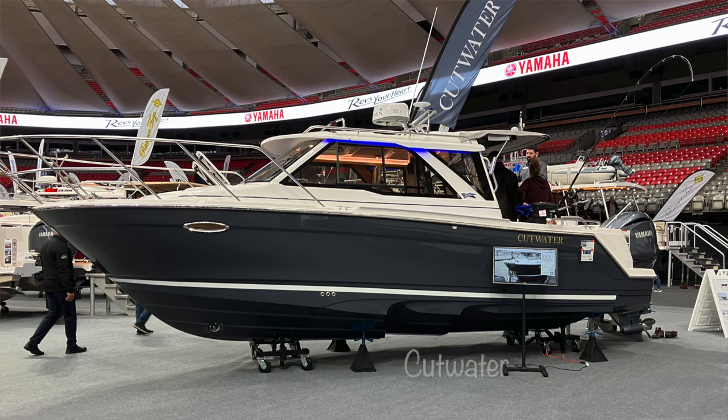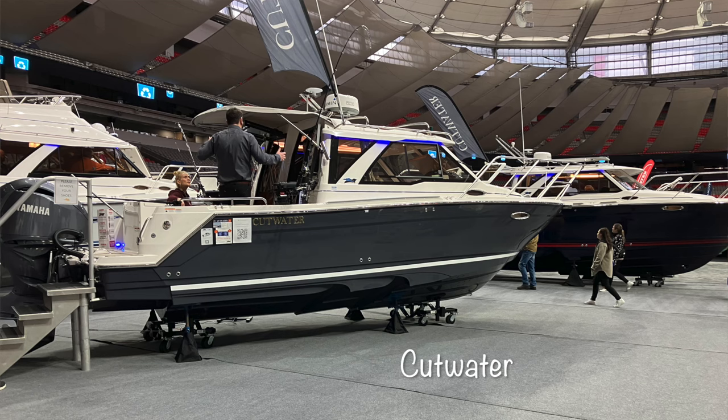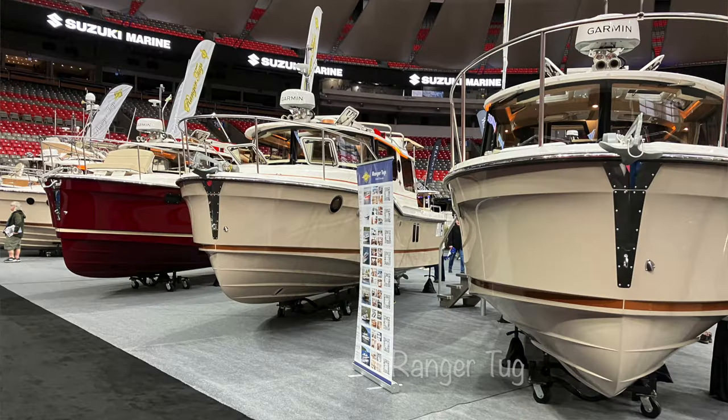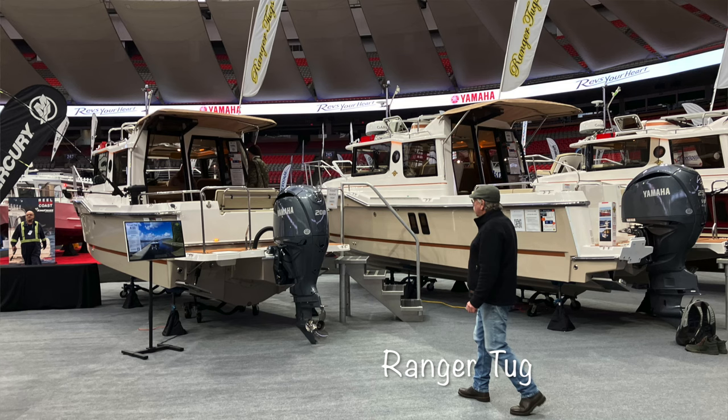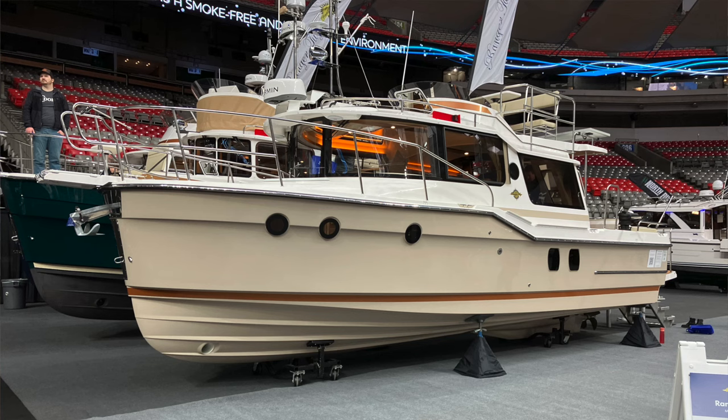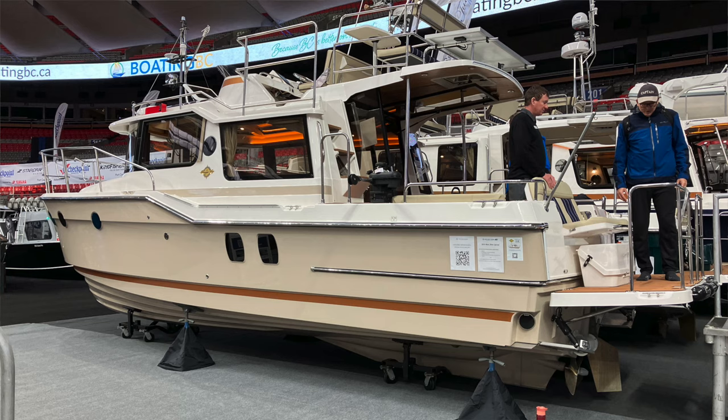We went right to the boats. Some of the first boats we saw were Cutwater, which we've talked about before. The same manufacturer, Fluid Motion, also makes Ranger Tug, and they were right next to each other, so it was nice to see both. A lot of people have suggested Ranger Tug to us, and they are very nice boats — we did see some on the loop. They had three or four different models on display.